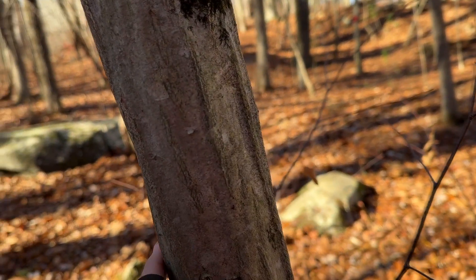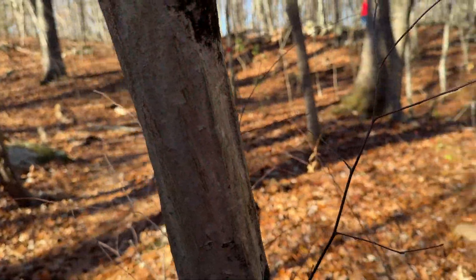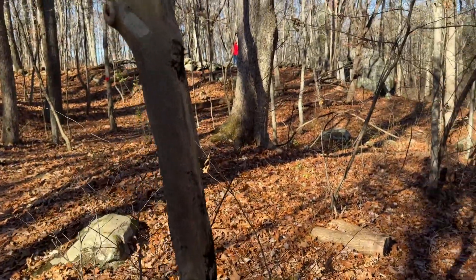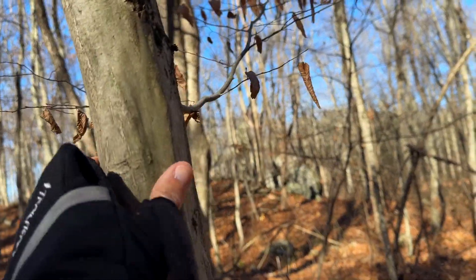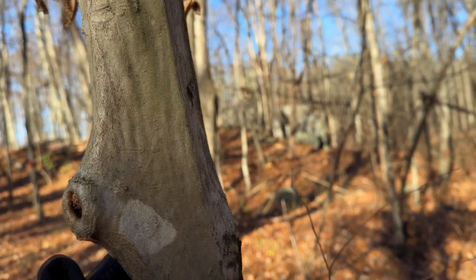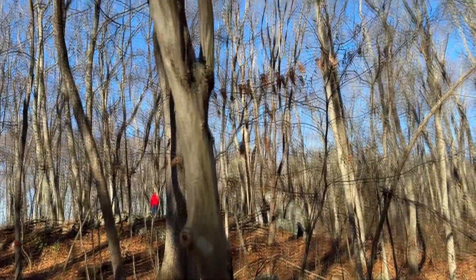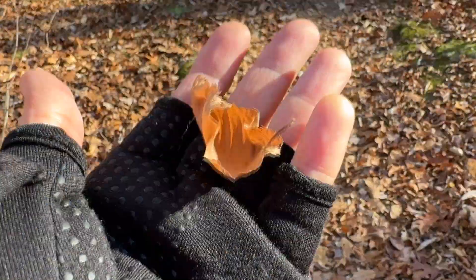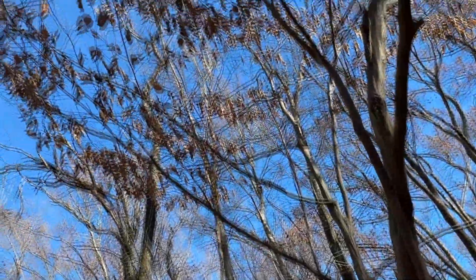Nice little bench. This is American hornbeam tree, also called musclewood tree. It is native to North America. See how the bark gives the appearance like mussels? Isn't that cool — it's very smooth too. Let me see if I can show you the leaves. There's a dried up leaf, and there's still some up top. Look at that blue sky.